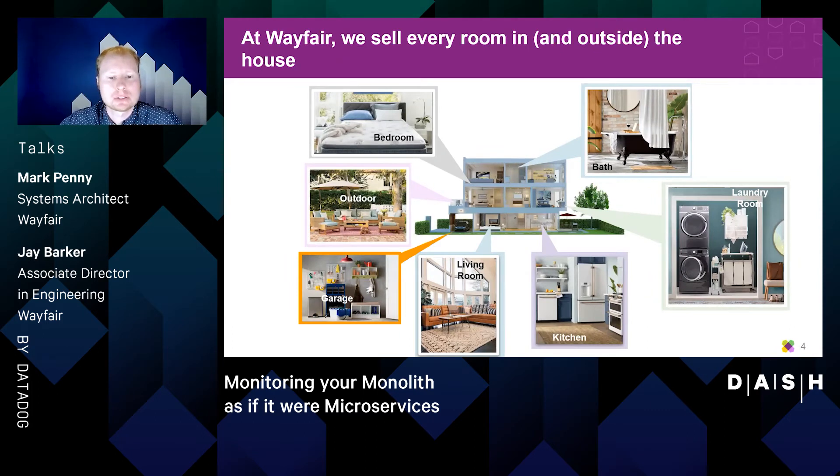Just a quick note about Wayfair for anyone who isn't familiar with what we do. We are an e-commerce site and our aim is to become the leader in home. This is around a $600 billion total addressable market globally that's really moving quite rapidly into online from brick and mortar — really anything you can imagine for your home inside and out.